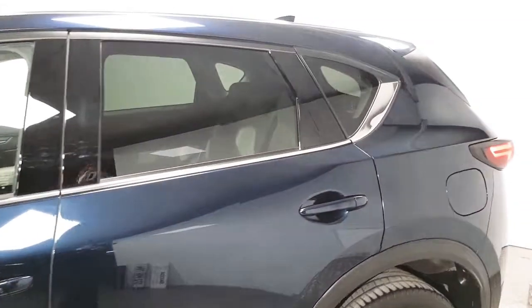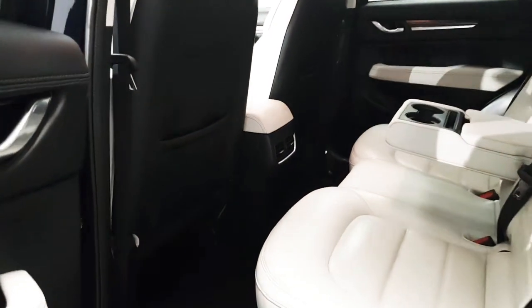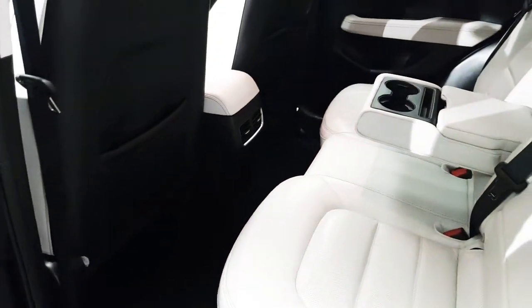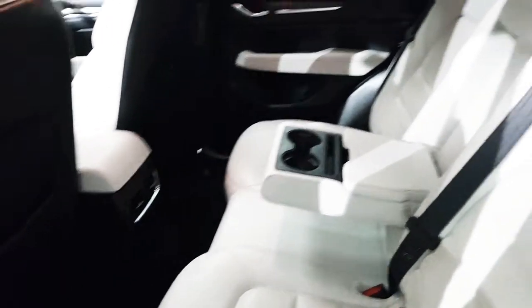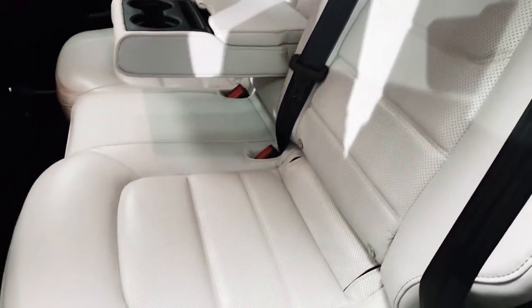We also have rear privacy glass. You can see we've got lots of legroom here in the back. We also have three full-size seatbelts as well as ISOFIX points.